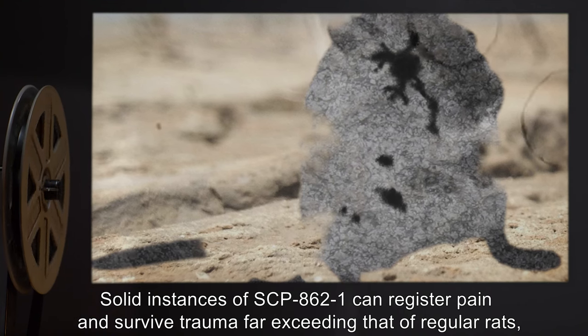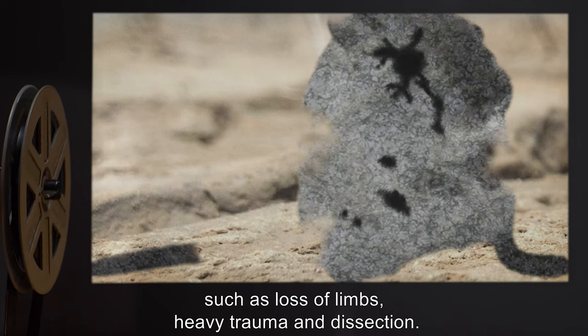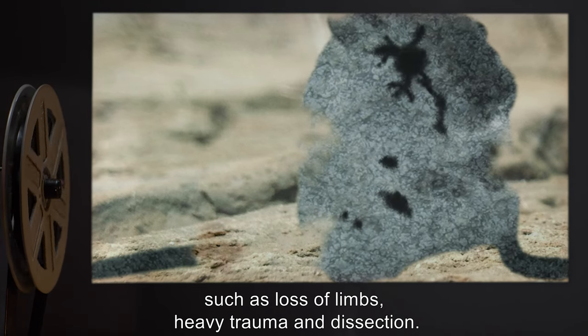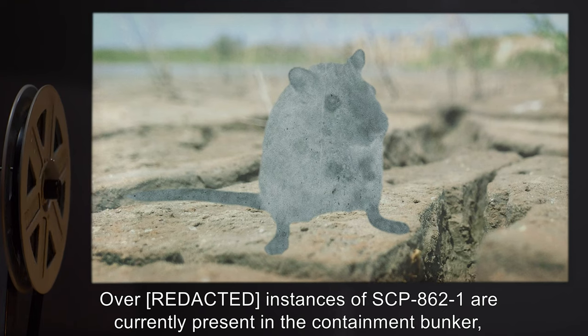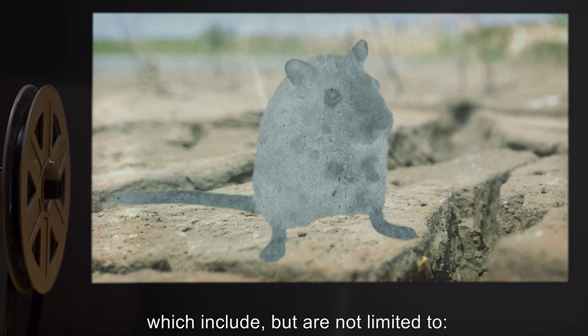Solid instances of SCP-862-1 can register pain and survive trauma far exceeding that of regular rats, such as loss of limbs, heavy trauma, and dissection. Overridden instances of SCP-862-1 are currently present in the containment bunker, which include, but are not limited to, the following.